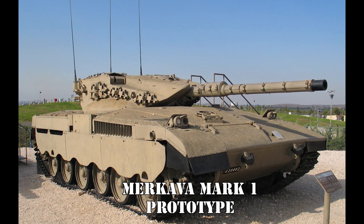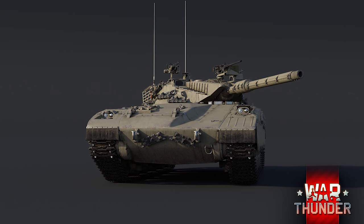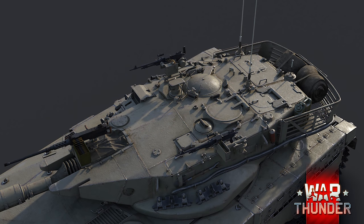The prototypes underwent modification and testing at the brand new Tel Hashomer Ordnance Depot, which was built specifically for the Merkava. After some development, the Merkava Mark 1 was ready for production in 1977 and was made public in May of that year. Acceptance into service was made official by the Israeli Defense Forces in December of 1978.